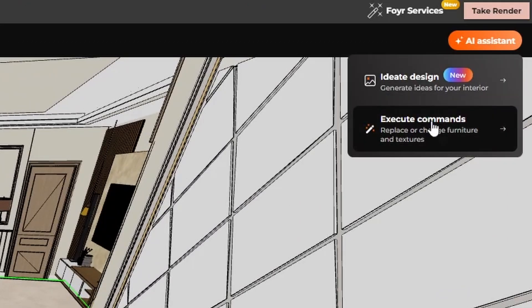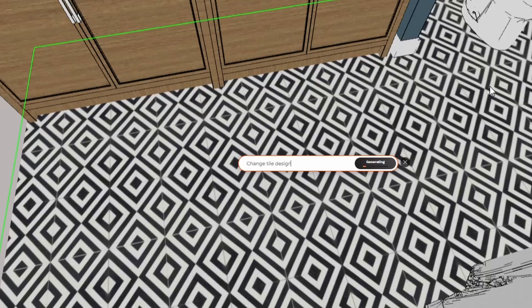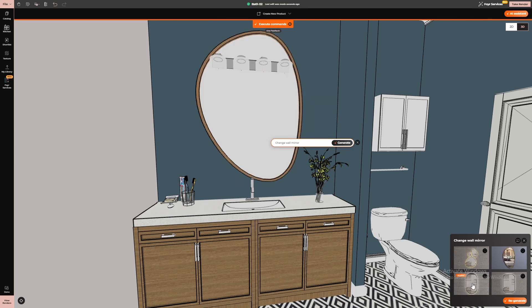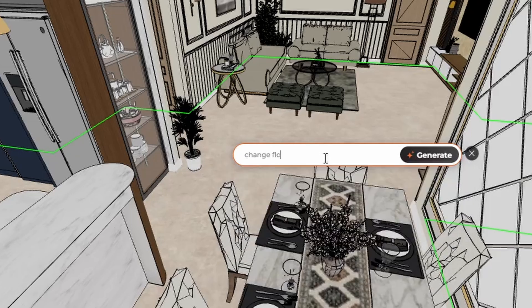One of the standout features of 4neo is its smart AI assistant. Not sure what tile patterns go well together? Struggling with layout ideas? NEO's AI-powered suggestions help you make the best design decisions effortlessly — like a personal interior designer at your fingertips.